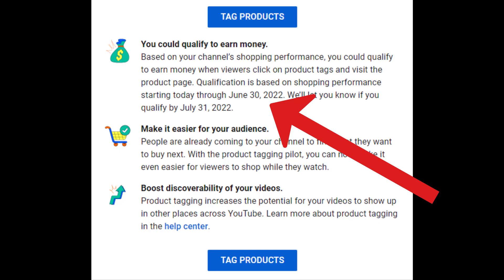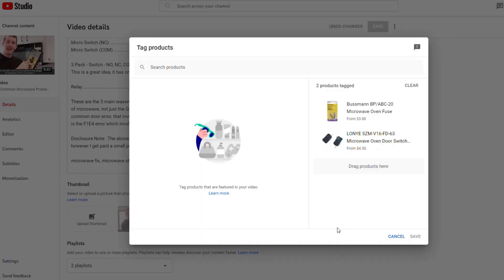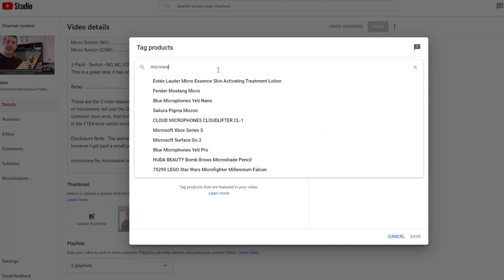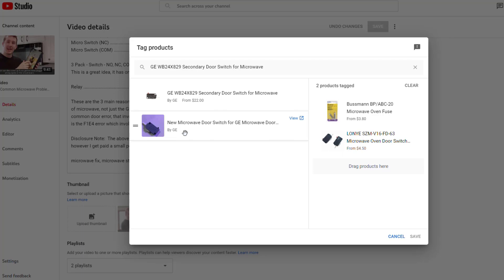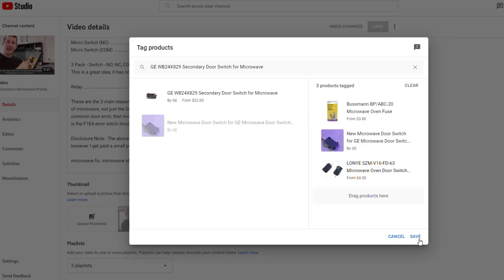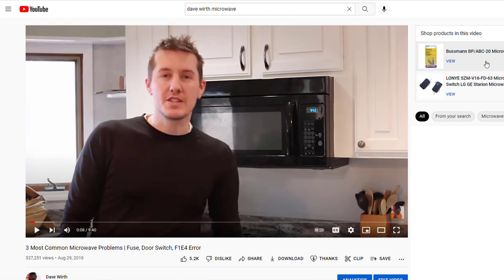With this new YouTube Products pilot program, they're testing out up until June 30th and allowing you to tag products directly in a video. You click on the video you want to add products to. On the bottom right, it says products. You click on that, and you can tag specific products. If it's a broken part on a microwave, I'll search for that part, find the product, and drag it over. Now when the video appears, there'll be a big button at the bottom of the video — people can see it, it pops right up, and they can click on it and it opens up a menu where they can buy the products.